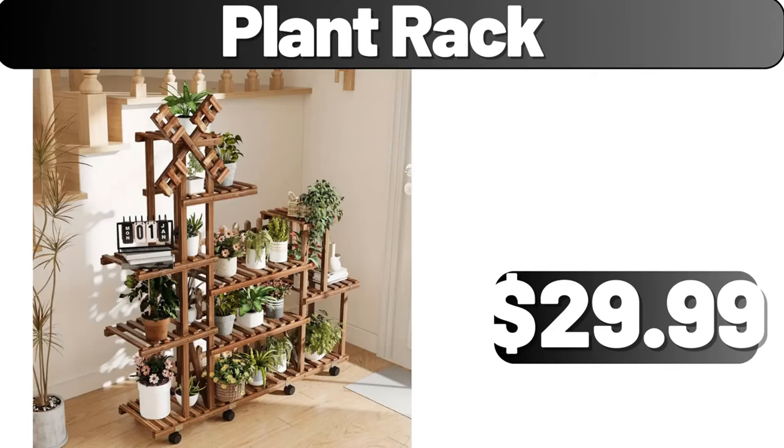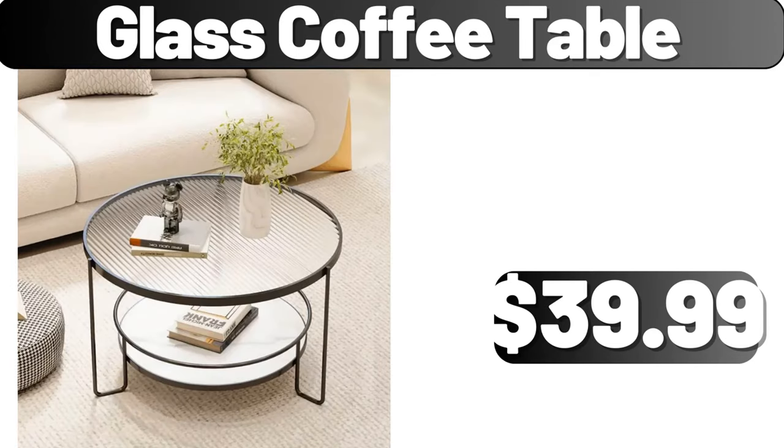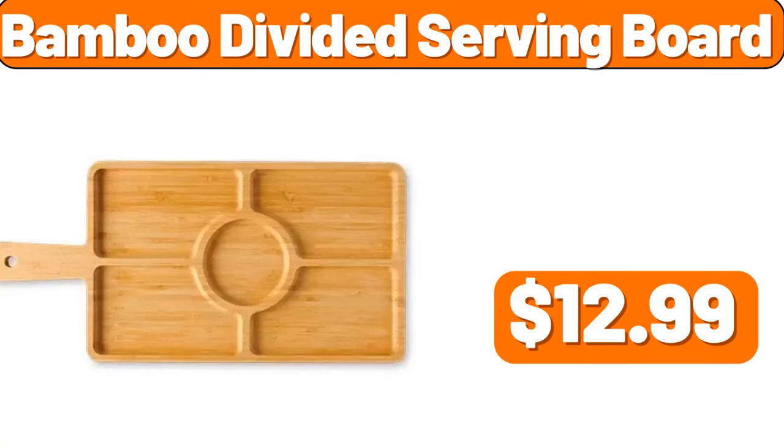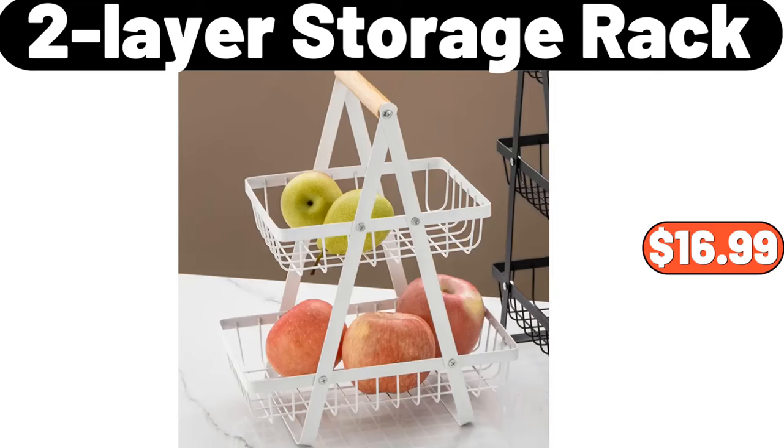Plant rack, $29.99. Glass coffee table, $39.99. Foldable book storage box, $7.99. Bamboo divided serving board, $12.99. Two-layer storage rack, $16.99.